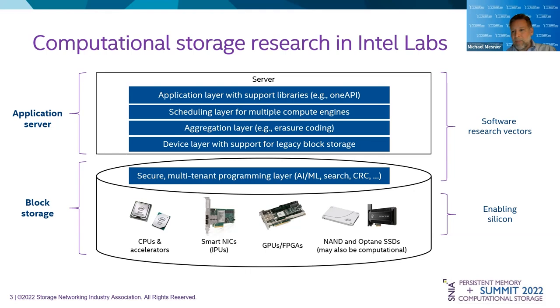To do this, we built a prototype stack to evaluate a number of different what-if scenarios. Software is a significant component of the stack — without the enabling software, it's really difficult to program the silicon directly. We start off with a secure, multi-tenant programming layer that's going to reside in the storage system. You're going to be one of many tenants, possibly sharing computational resources. Whether you're doing simple calculations like CRC, a search operation, or something more complex like AI and ML deep learning pipelines, what's the right way to share that?